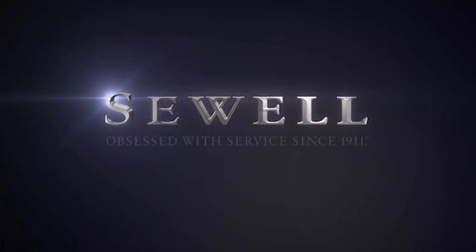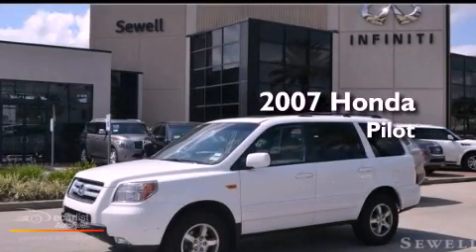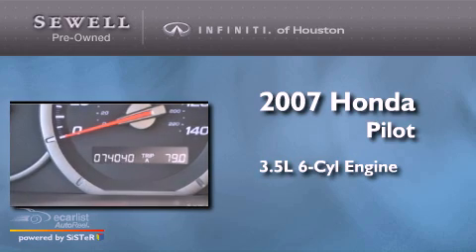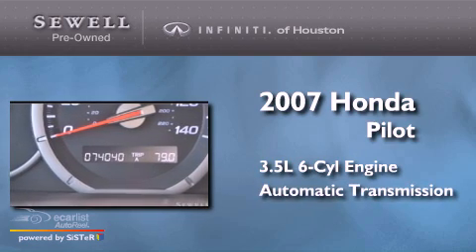Sewell — obsessed with service since 1911. This is a 2007 Honda Pilot. It has a 3.5-liter six-cylinder engine and an automatic transmission.